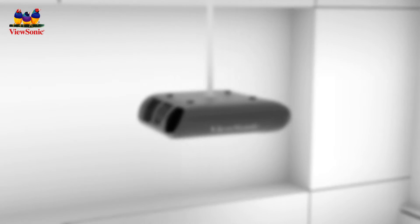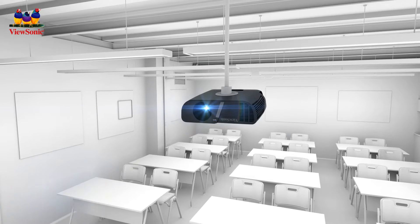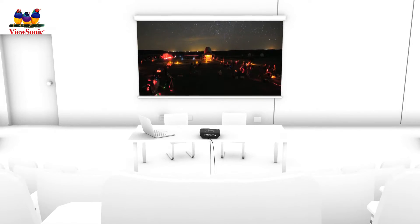With stunning XGA and WXGA resolution, these are the ideal high brightness projectors for use in both classroom and corporate settings.